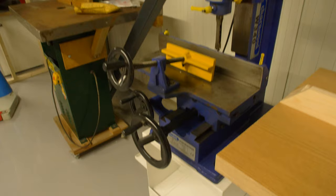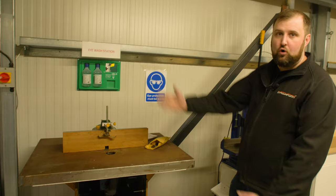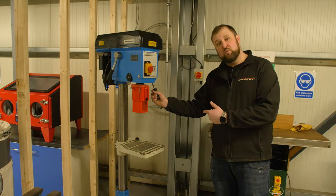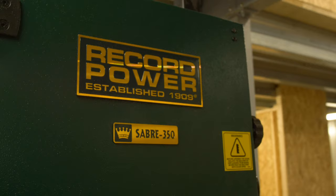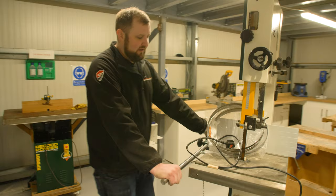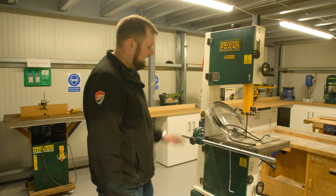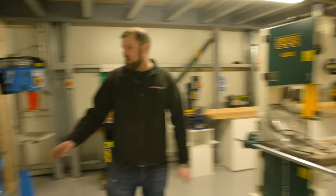Down this end we've got our floor-standing equipment. The datum point here runs in line with our mortiser, so if you're doing long lengths you can mortise them, and that also runs true to the spindle moulder. So we've got a nice straight run all the way down into the corner. We've got a floor-standing pillar drill — the current one will go to the metalworking area and we're getting a Record Power one for here. We've also got the Record Power bandsaw on wheels — their premium 14-inch bandsaw. It runs really smoothly and quietly.